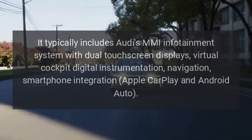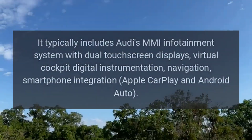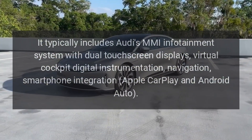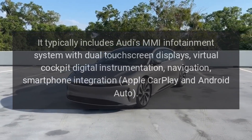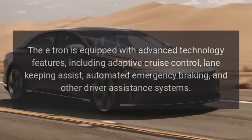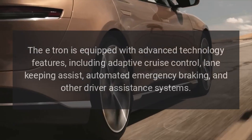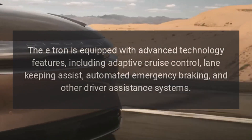The interior includes Audi's MMI infotainment system with dual touchscreen displays, virtual cockpit digital instrumentation, navigation, smartphone integration, Apple CarPlay, and Android Auto. The e-tron is also equipped with advanced technology features including adaptive cruise control and lane keeping assist.